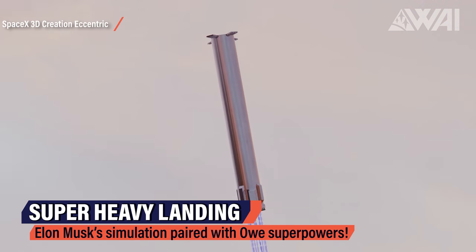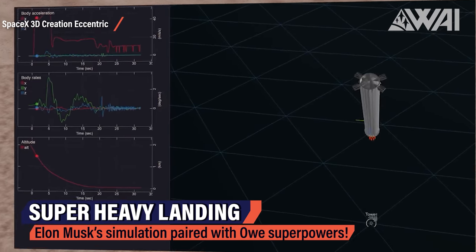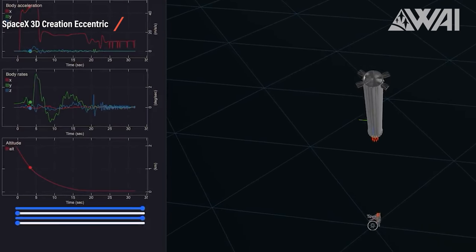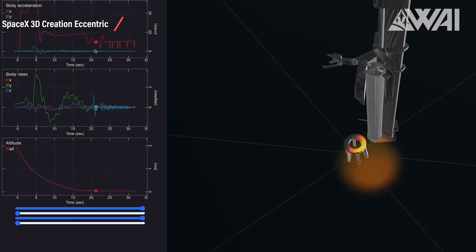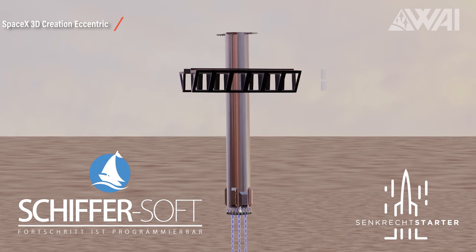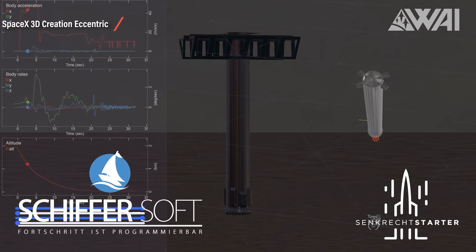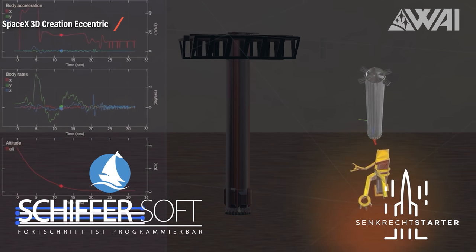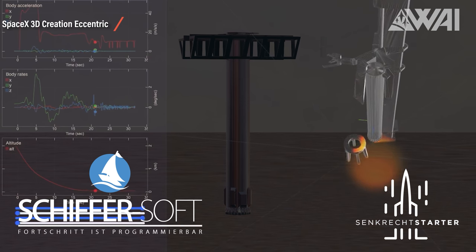This is how we know the boosters right now, and it's Obo's dead-accurate animation derived from Elon Musk's simulation data of a Super Heavy booster returning to the launch site and being caught by Mechazilla. Obo, Chris from Schiffersoft, Mo from Senkrechtstarter, and I spent quite some time reconstructing tons of data points from the animation posted by Elon Musk on Twitter, down to the centimeter. This is how we know Super Heavy boosters right now — but all this is about to change.